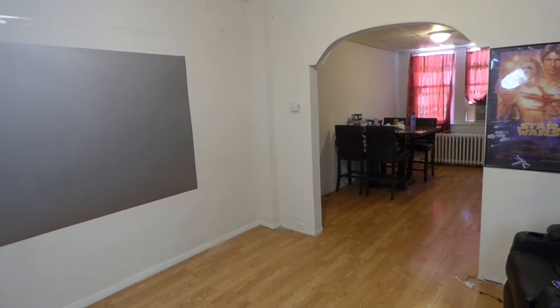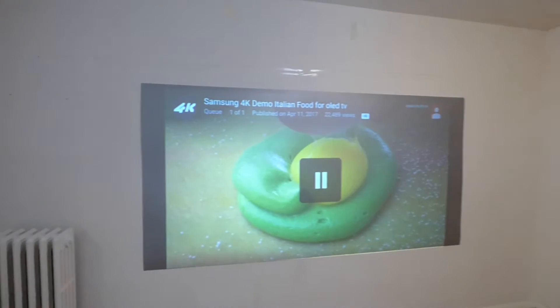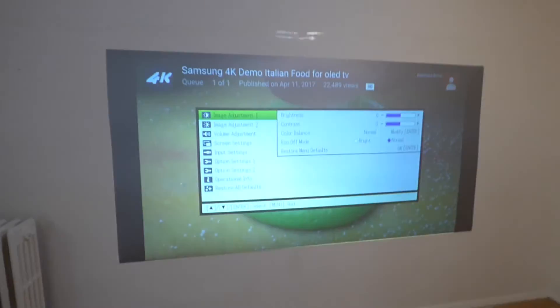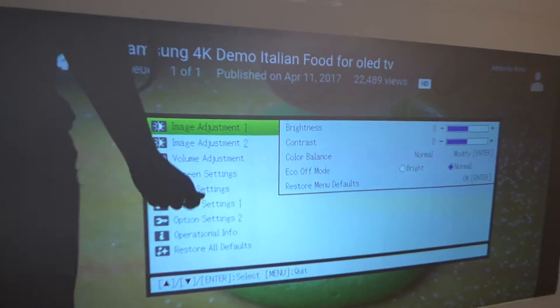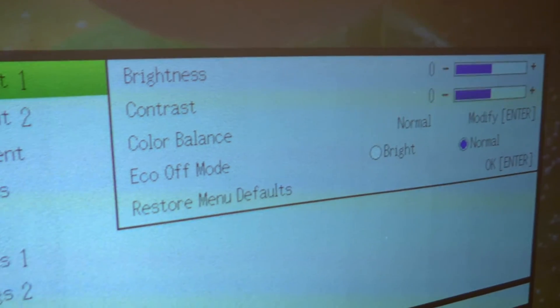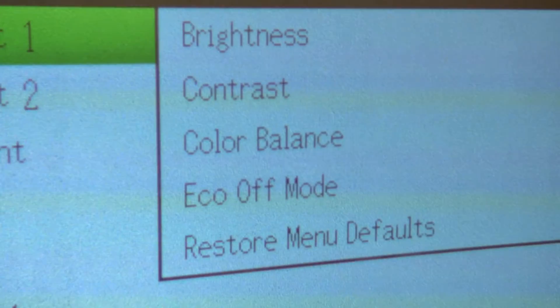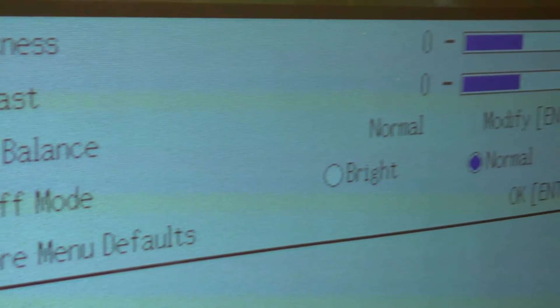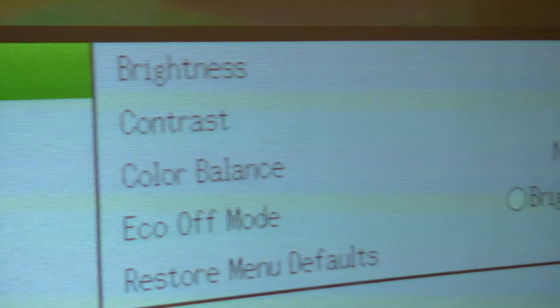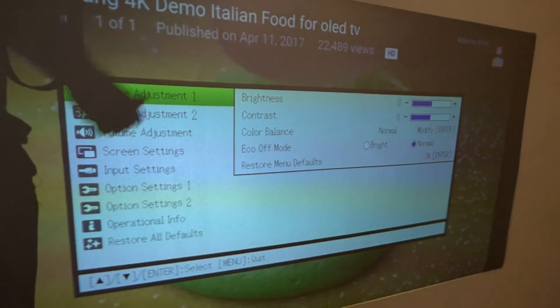I'm going to show you something I've never had to do with any of my projectors. I'll take it off blank mode real quick and show you my projector menu. None of my settings are ever changed — brightness, all the same. Everything is set to the factory settings, nothing changed. Which means I didn't have to go through the painstaking nightmare of calibrating my projector.